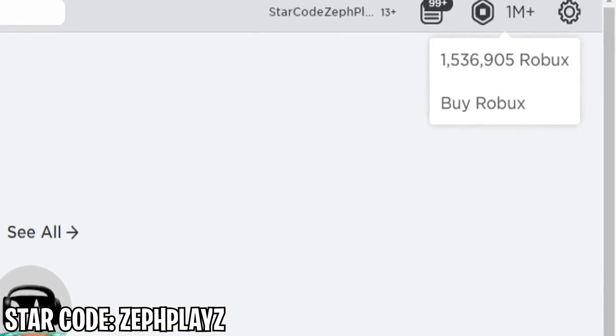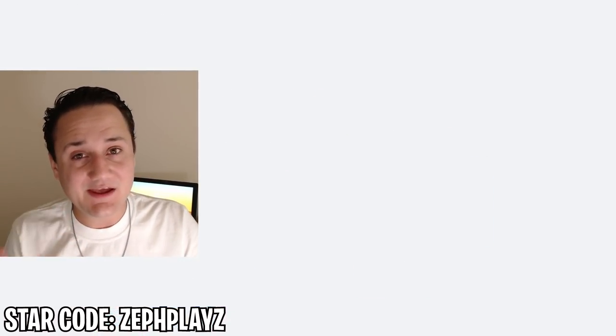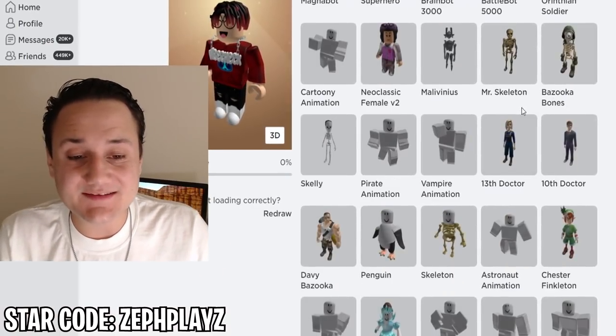Today we have over 1.5 million Robux that we're going to be using to create TommyInnit a Roblox account. We've made Dream, we've made GeorgeNotFound, all those guys, but today it's time for TommyInnit. We haven't made him a Roblox account yet, and he's absolutely been blowing up on YouTube this past year — he's one of the biggest creators out right now.